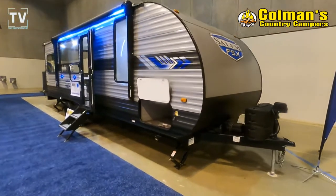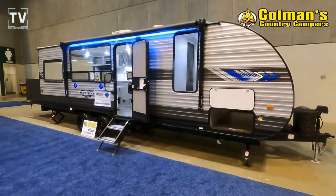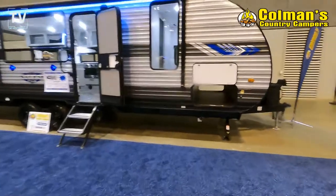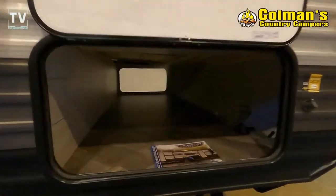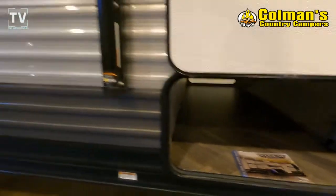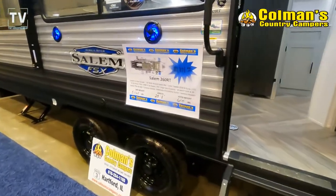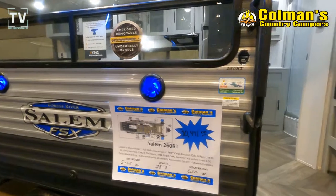Hey, it's Tom Gallagher, the Videopreneur, and today we're looking at a 2022 Forest River Salem FSX 260RT. This RV is offered by Coleman Campers and we're at the St. Louis RV Show. A link and phone number for Coleman Campers is listed below — new, used, service, and parts. Here you can see the information on the trailer.